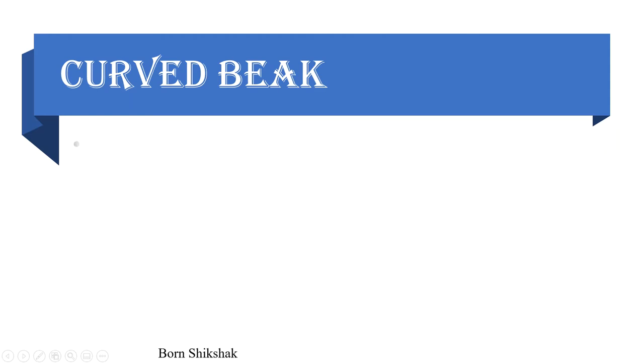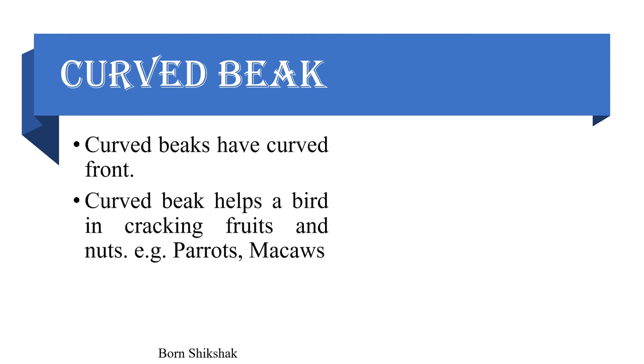Curved beak: Curved beaks have a curved front. A curved beak helps a bird in cracking fruits and nuts. Example: parrots, macaws, etc.